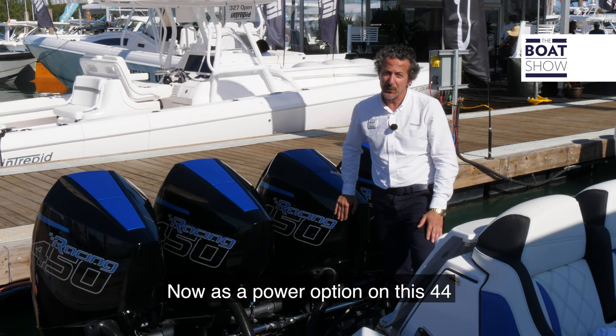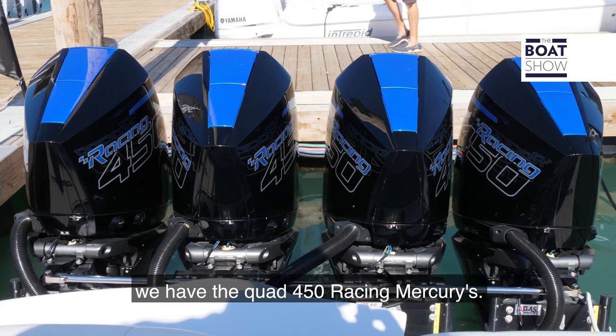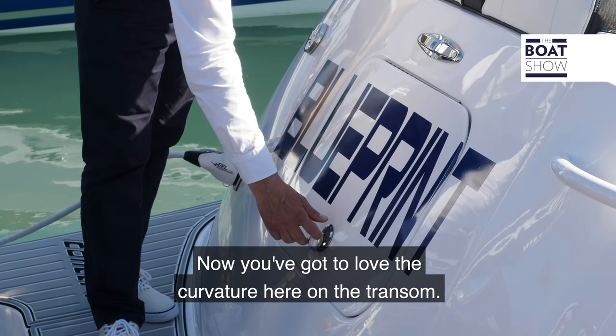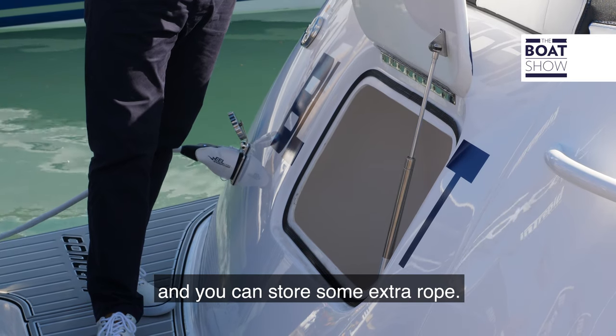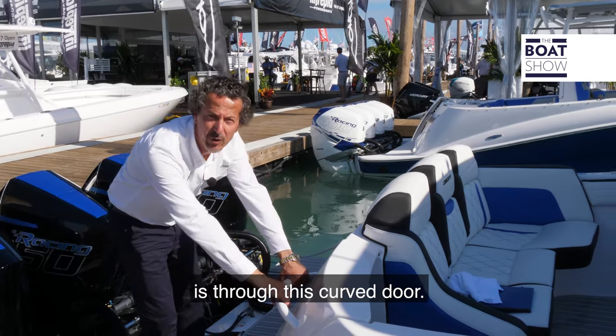As a power option on this 44 we have the quad 450 racing Mercuries. You've got to love the curvature here on the transom. We also have an opening hatch which gives you access to the bilges and you can store some extra rope. From the swim platform the access is through this curved door.